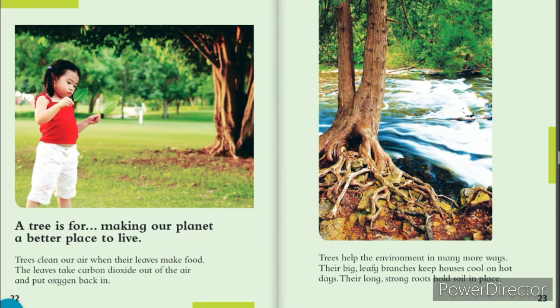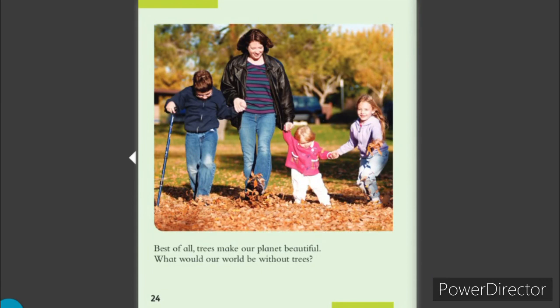A tree is for making our planet a better place to live. Trees clean our air when the leaves make food. The leaves take carbon dioxide out of the air and put oxygen back in. Trees help the environment in many more ways. Their big, leafy branches help cool houses on hot days. And their strong roots hold soil into place. Best of all, trees make our planet beautiful. What would our world be without them?